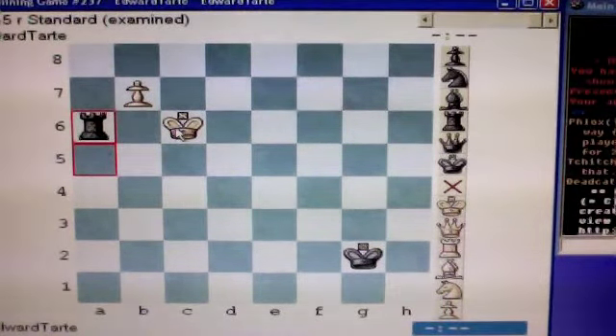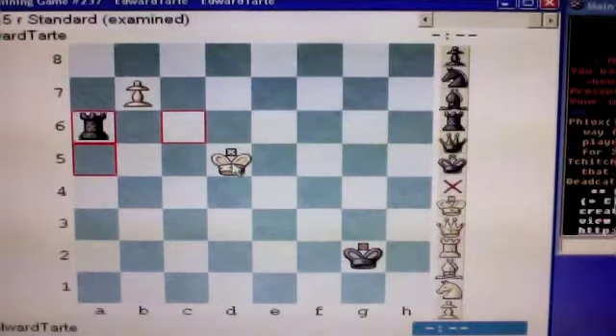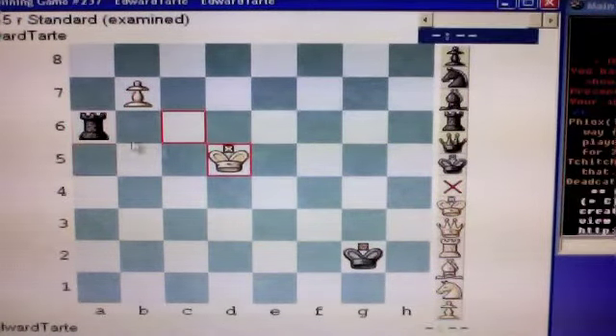Now, if you move your king away from the c-file, black can get your pawn. For example, if you move your king to d5, black is going to get your pawn.